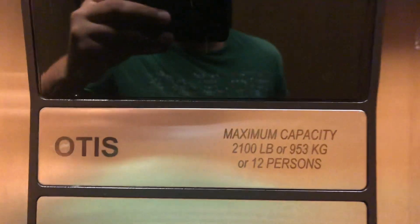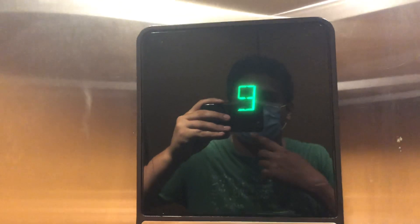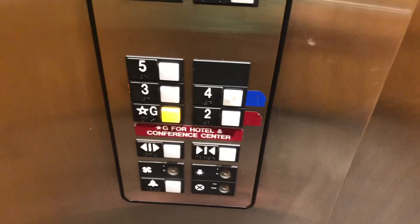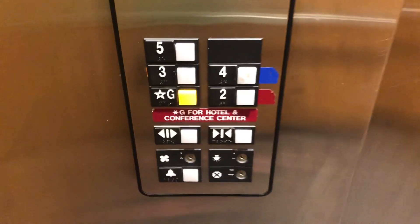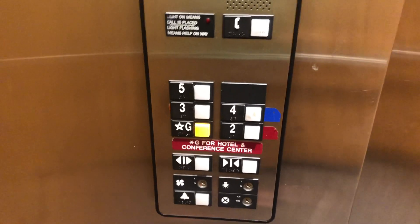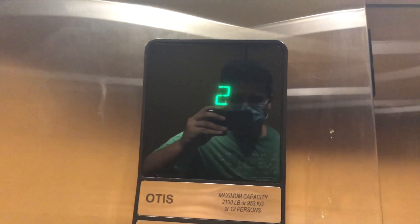I'm sorry I'm doing this video rush, but I am kind of in a hurry. It's got a 2100 pound capacity. I'm wearing a mask for protection because I'm a good person. These are the fixtures, Otis series one fixtures. Nothing special. Watch that change to the one.